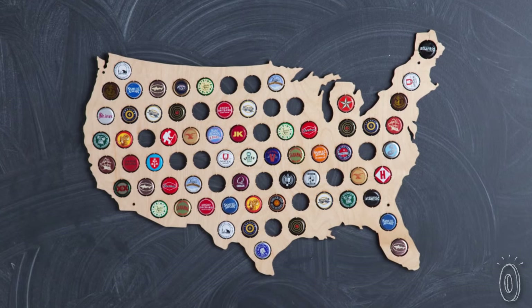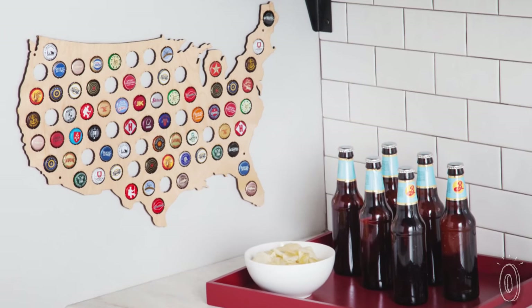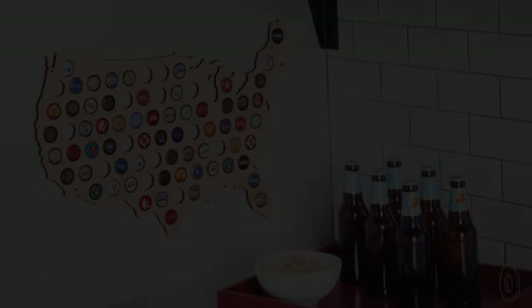It's a perfect gift for the beer lover or bottle cap collector — an American-made way to show off their favorite brews and beverages.